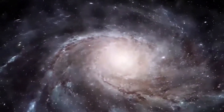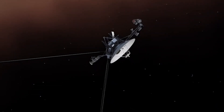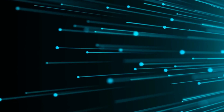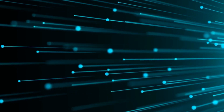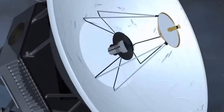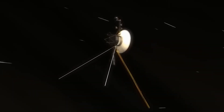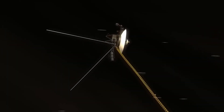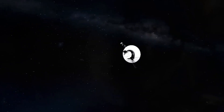Interestingly, Voyager 1 appeared to be functioning smoothly, with its communication link with Earth intact and a strong signal. None of the spacecraft's protection systems were activated, ruling out an immediate threat. To uncover the root cause of the anomalies, NASA's research team conducted a meticulous analysis of Voyager 1 systems, considering the impact of cosmic radiation on electronics and the possibility of temperature fluctuations affecting sensitive instruments. The spacecraft systems were examined, and innovative algorithms were used to identify the problem.